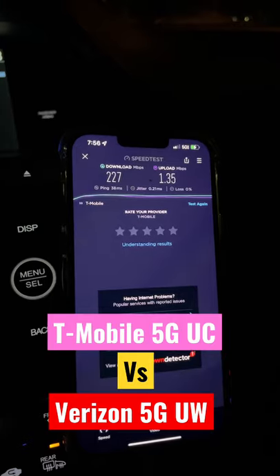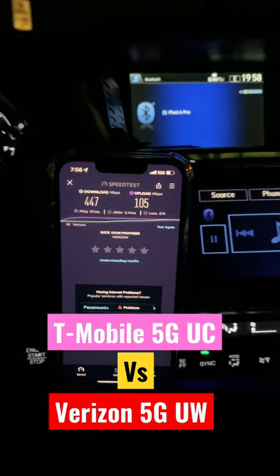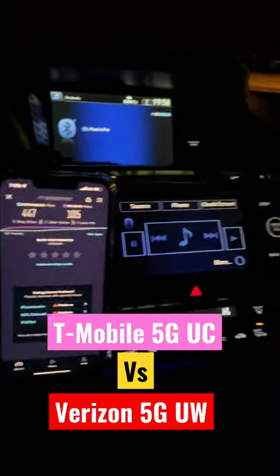We've got it in rural Ohio, Hinkley Ohio — T-Mobile Ultra Capacity versus Verizon n77 Ultra Wideband. What do you guys think? Please give this video a like and a share, thanks for watching.